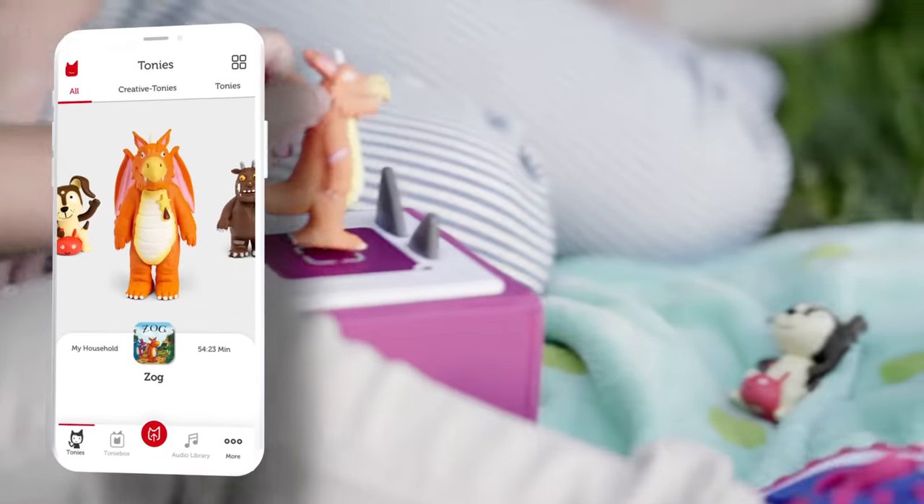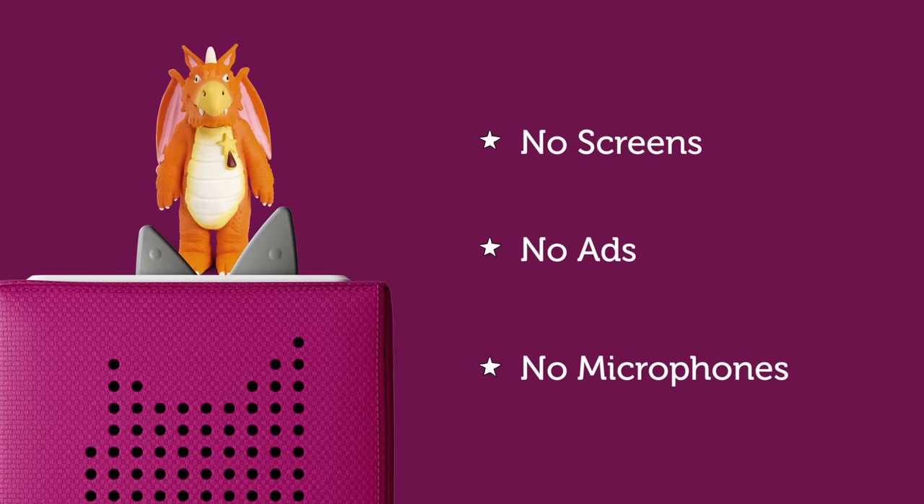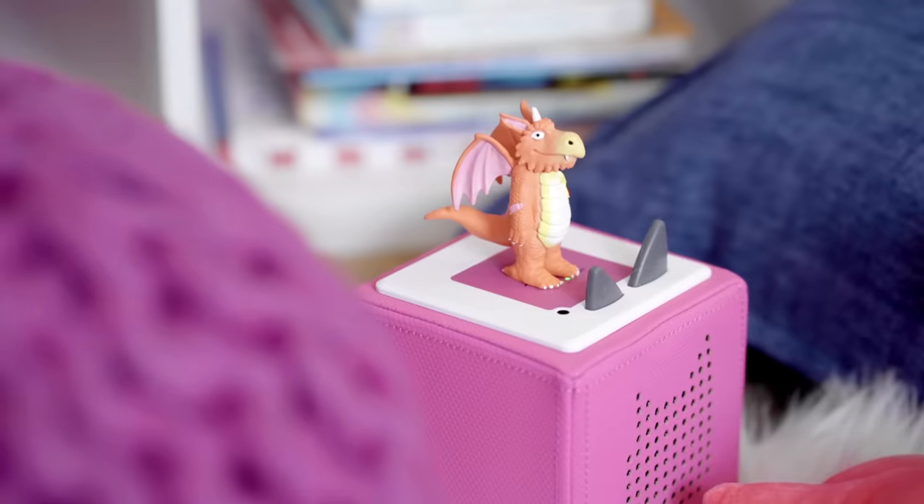Parents can rest easy knowing they are always in control through the Tonie app. But since the Toniebox contains no screens, ads, or microphones, it's a safe and secure experience you can feel good about.